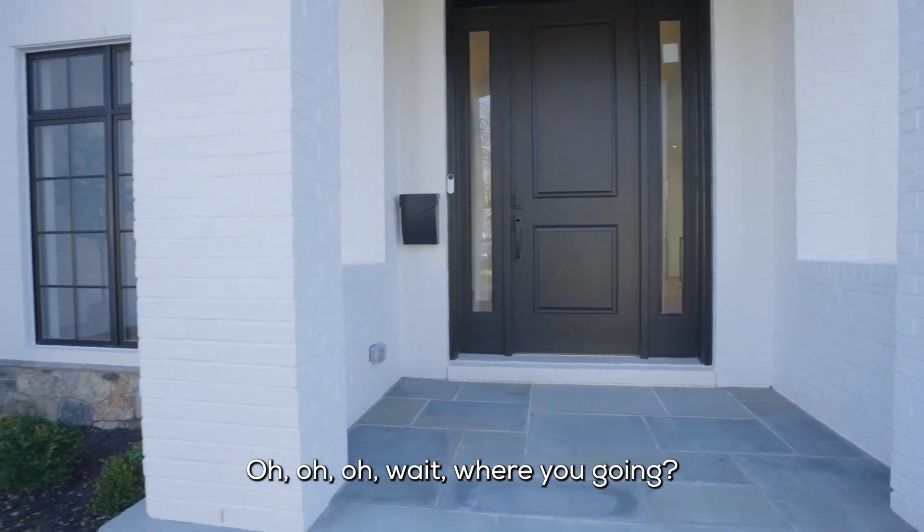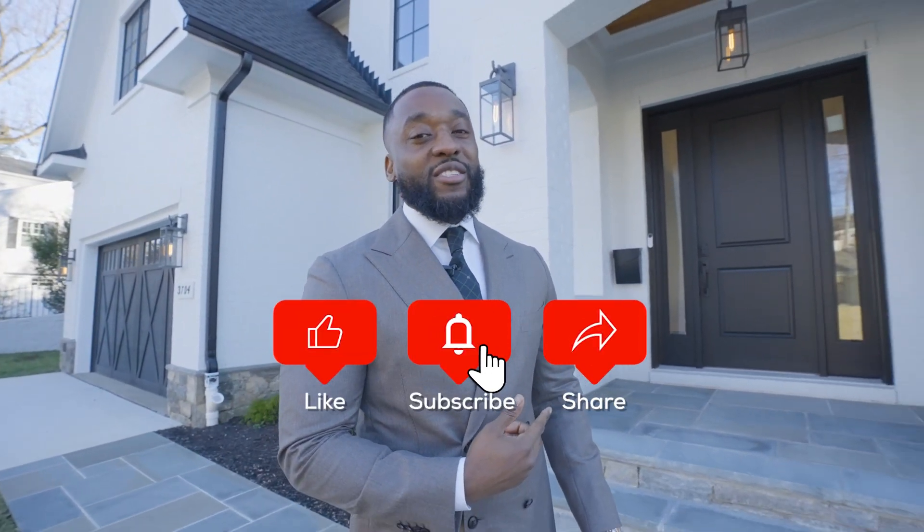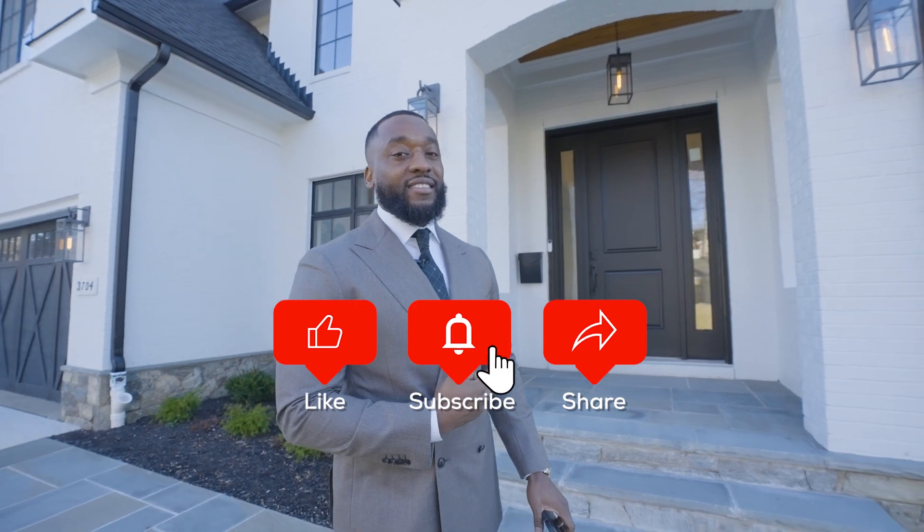Make sure you hit the subscribe button before we go in this house. All right, let's go.